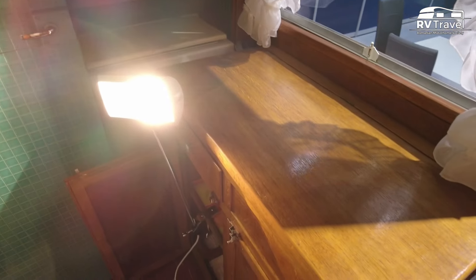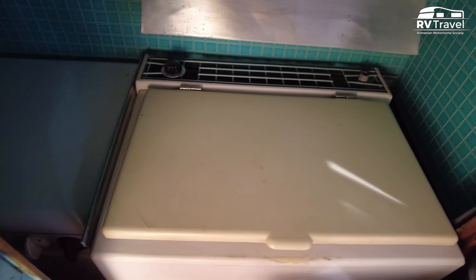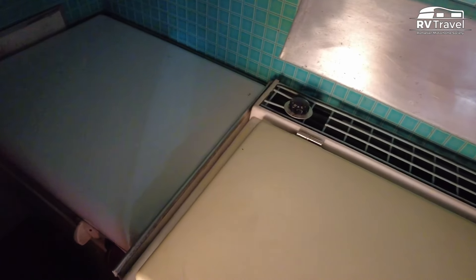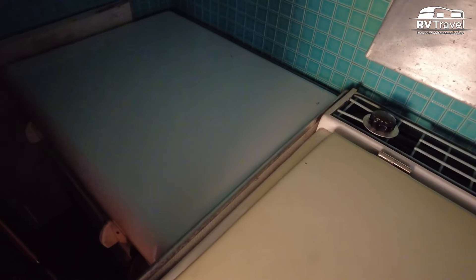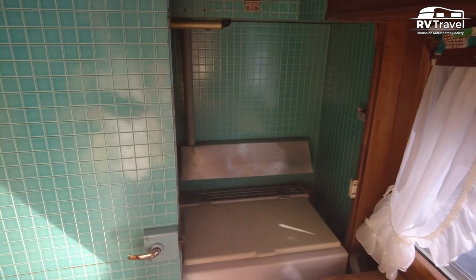Here we see a kitchen worktop, stove, and a washing machine. We are only allowed to film without disturbing things inside. This is what a 72-year-old motorhome, produced in 1951, looks like.